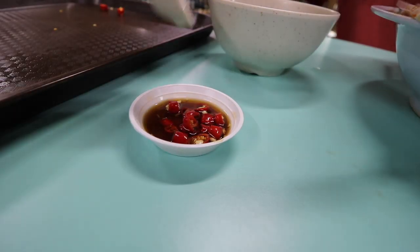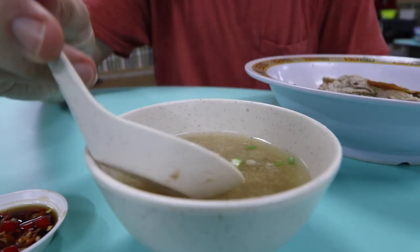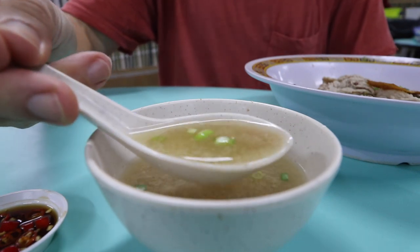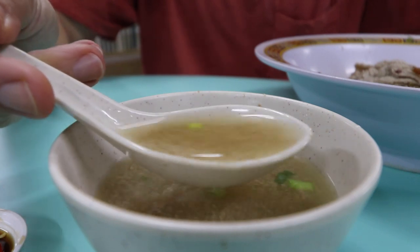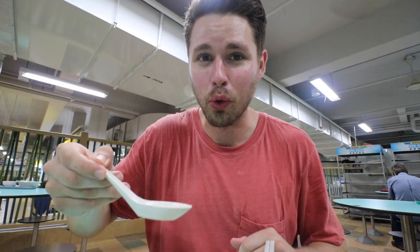Got a kick from that fresh chili — those little chilies are hot here. I got to try out this broth. Oh my gosh, that is just a phenomenal, slow-cooked, meaty pork flavor. It's still light though — not too oily, and they added a little white pepper in there as well to get a little spiciness.